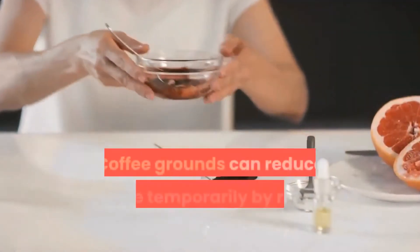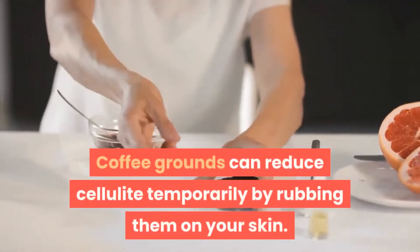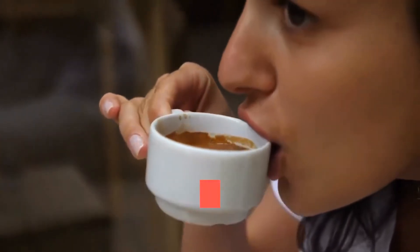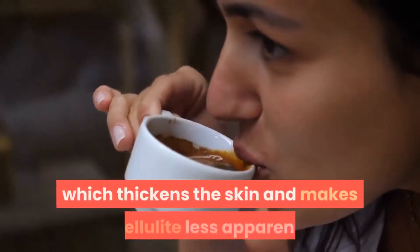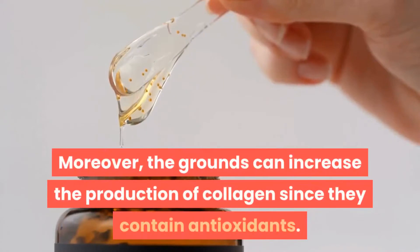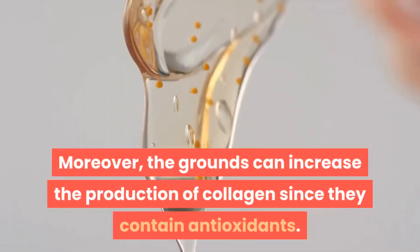Do coffee grounds get rid of cellulite? Coffee grounds can reduce cellulite temporarily by rubbing them on your skin. Gohara describes how caffeinated products stimulate the skin by enlarging the blood vessels, which thickens the skin and makes cellulite less apparent. Moreover, the grounds can increase the production of collagen since they contain antioxidants.